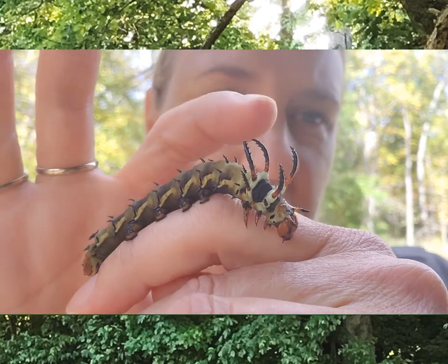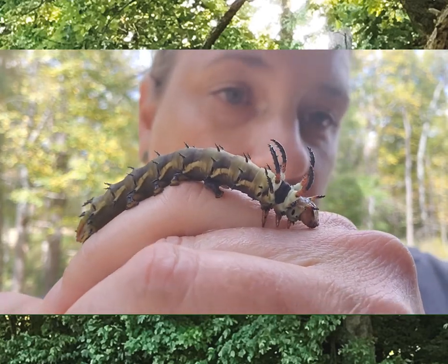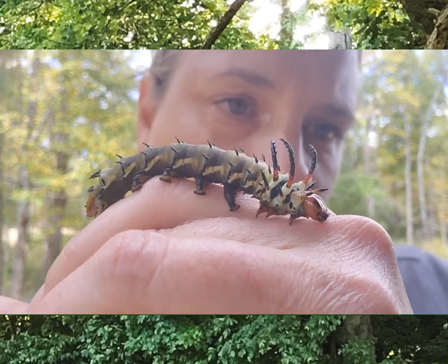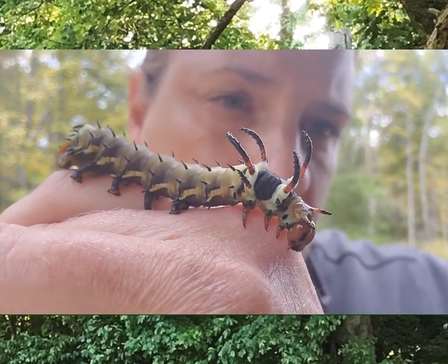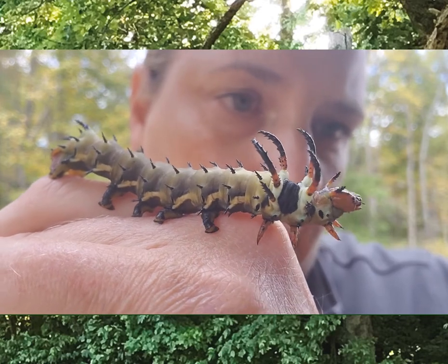You can see these spines on its head. They look scary, but they don't actually sting. There are caterpillars that have stinging spines — this just isn't one of them. When you first encounter one of these, they will swing those antler-like spines around very quickly on their head. If I were a hungry bird and I encountered one, I might think twice about trying to make it my lunch.